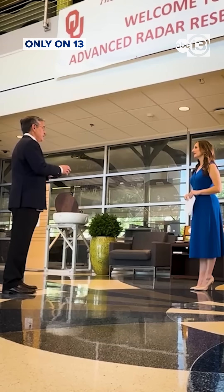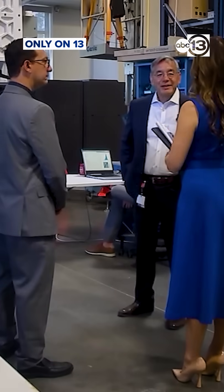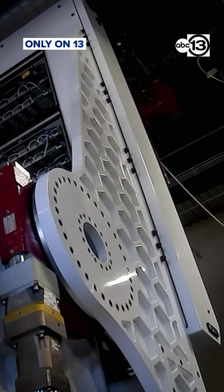Dr. Bob Palmer is the new director of the National Weather Center. Prior to that, he oversaw the team of researchers who designed and built a weather radar that's in a league of its own.